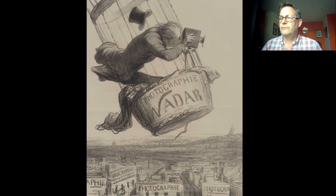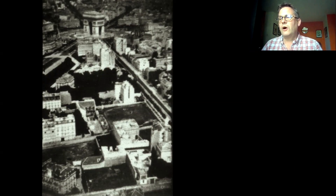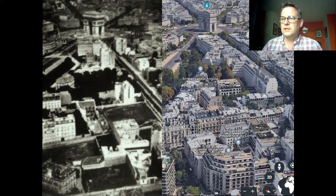Nadar was a remarkable man and amazingly he was also the first man to take photographs underground when he photographed the catacombs under Paris. Nadar was a pseudonym — his real name was Gaspar Felix Tournachon — and here is one of his earliest photographs taken from a basket under a hot air balloon. It shows the area around the Arc de Triomphe during the remodelling of the city by the architect Baron Haussmann. This is an image from the same perspective from Google Earth showing how the area has developed since the 1850s.